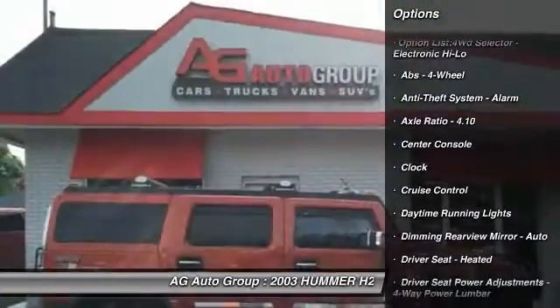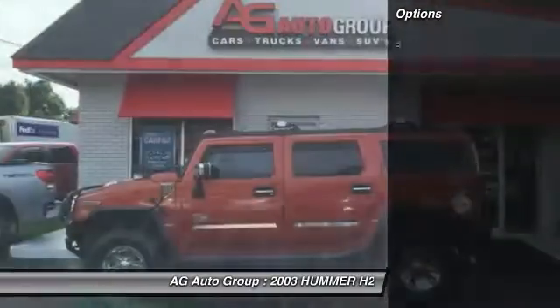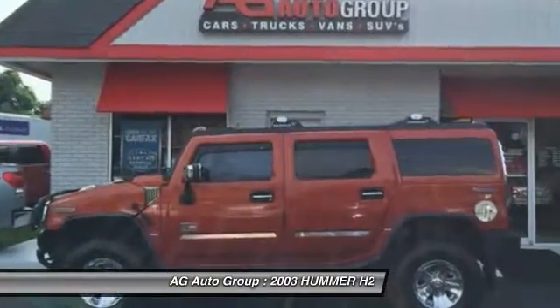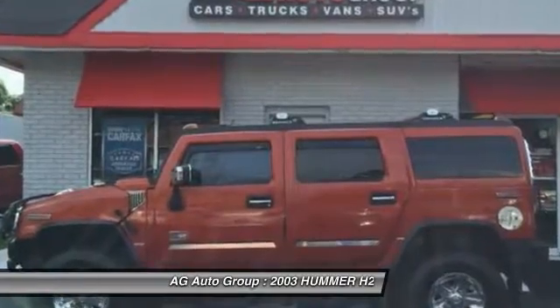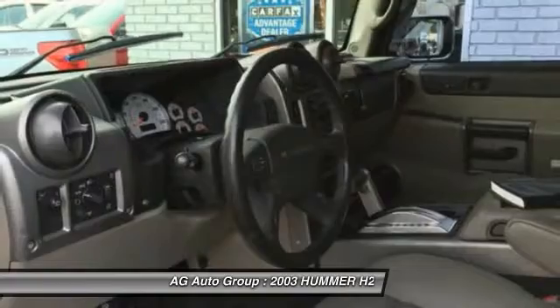Here are some of this vehicle's great options: traction control, running boards, front air conditioning, power steering, cruise control, AM-FM stereo radio, trip computer, power door locks, clock, and power brakes.